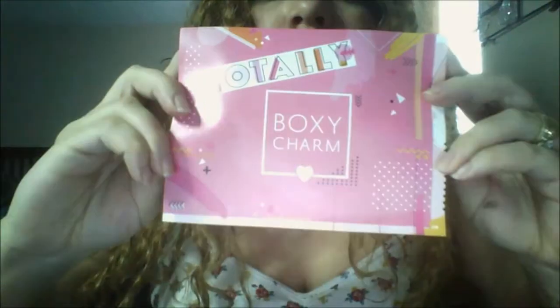This month's theme is called Totally BoxyCharm — very girly, pink theme. Let's get to it. Okay, here's my box.